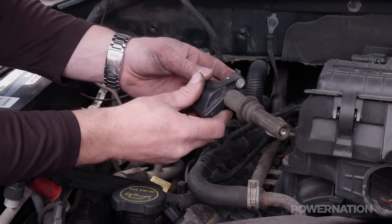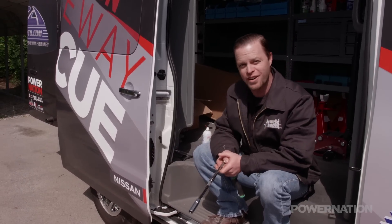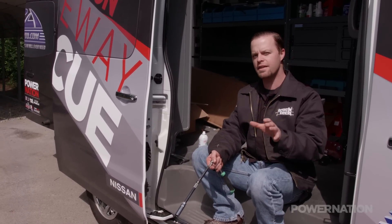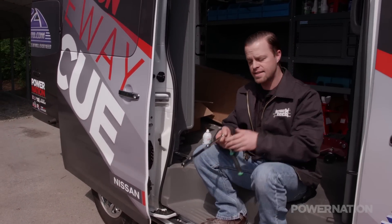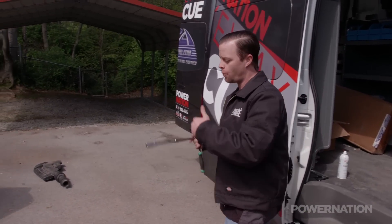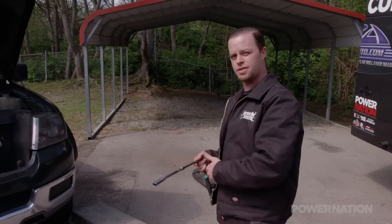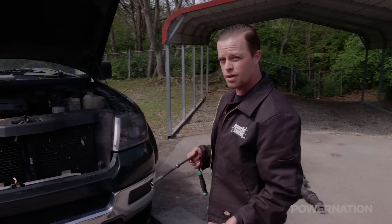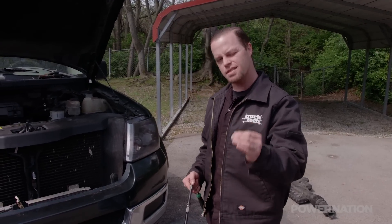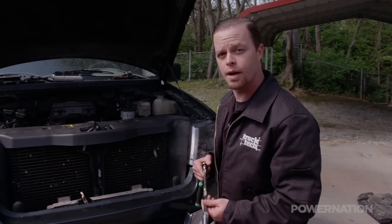Now the next thing to do is remove those spark plugs, but we've told you how notorious the 5.4 3-valve is for breaking the plugs. There are a couple of things you can try to help prevent that ahead of time. One is to add a fuel additive to your tank, run it through, and it may clean up some of that carbon and help release those spark plugs. Another thing you can try is to start the engine up, let it run for a few minutes until it gets just a little bit warm — that can also help release the plugs.